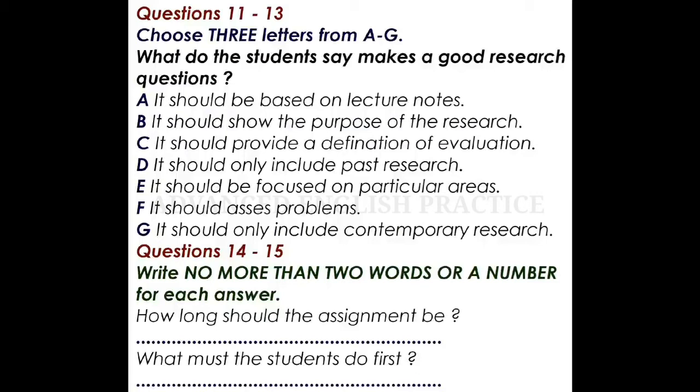Didn't we have some lectures on how to write research questions? I think it was towards the beginning of the term. Yes, we did. I've got my notes somewhere in this file. Why don't we look at the notes together and then try and come up with some research questions? At least that would be a good starting point, give us some sense of where we're going with this. Brilliant idea. Let's get started.